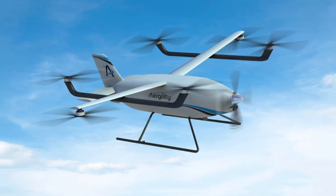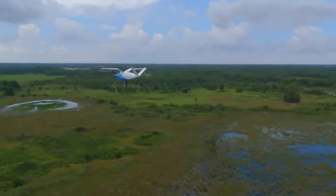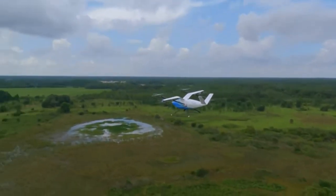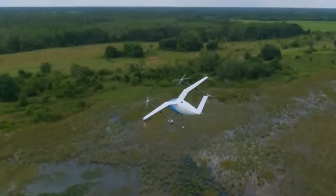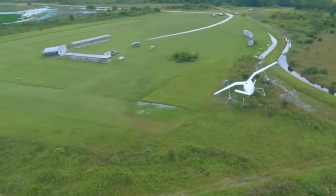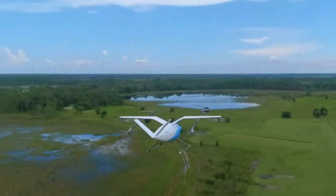So they're no longer drawing power at all at that point. Now, we still maintain flight control. And so if we need to bank, for example, we would add power on the right-hand side, but we would also generate power on the left-hand side by braking that rotor essentially. But that maintains a net zero battery power usage across the whole system.